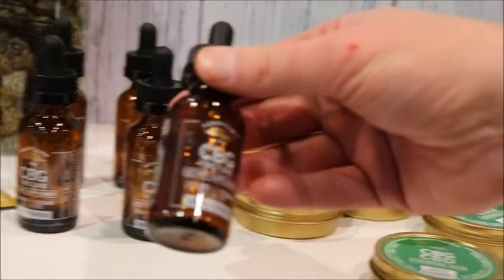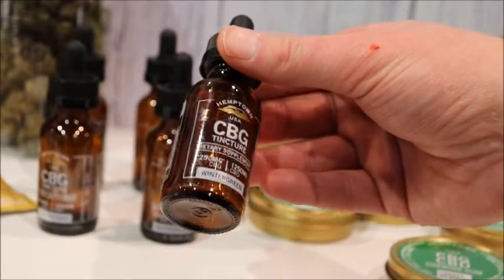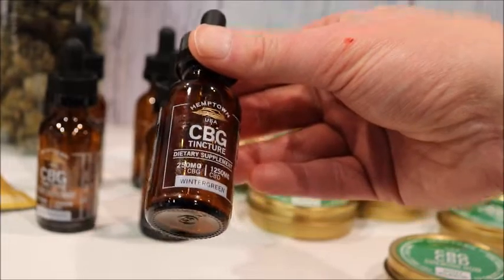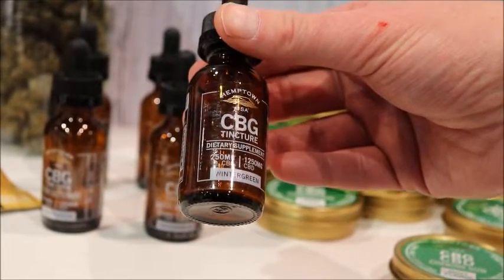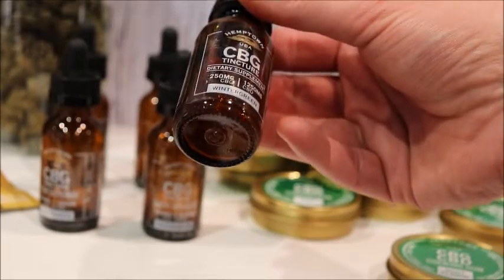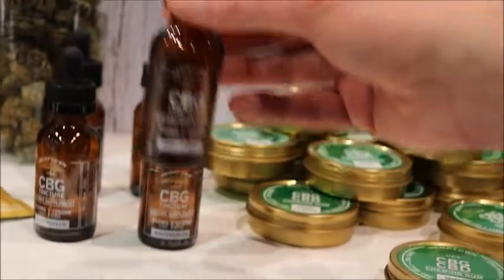CBG/CBD tincture, which we're very, very excited about. We've got 1500 milligrams of cannabinoids with a CBD-CBG blend — a wintergreen, very fresh flavor profile.